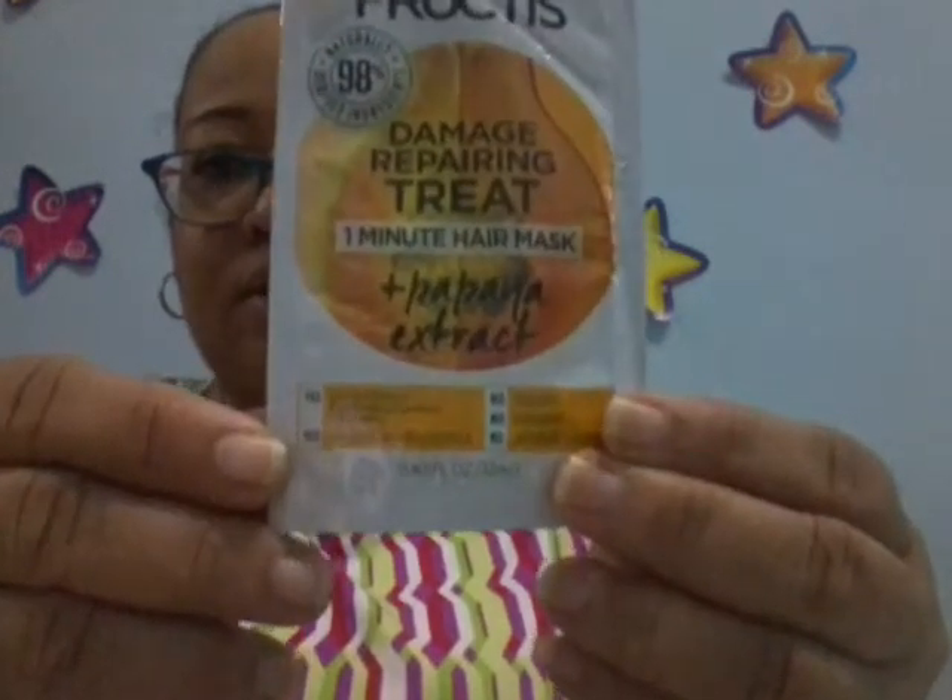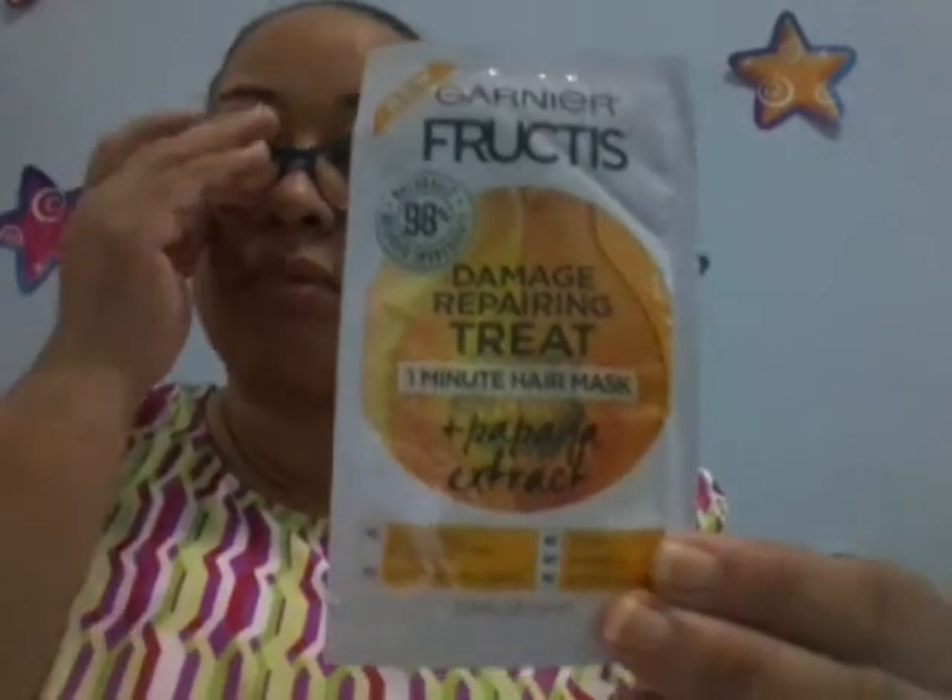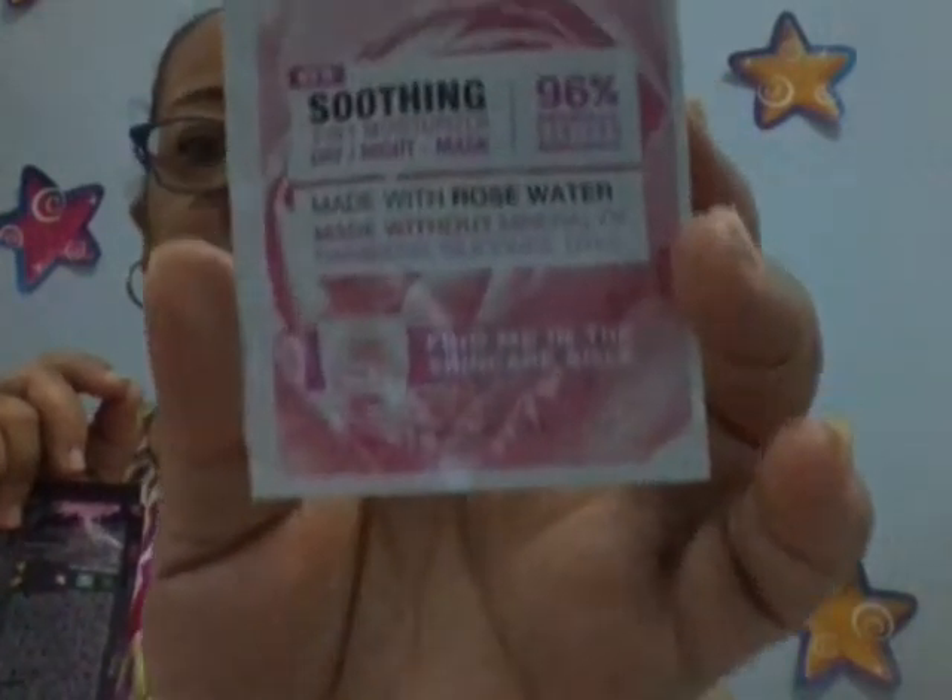Then I got this Garnier Fruities Damage Repair Treatment — a 1-minute hair mask in papaya extract. And I got the Garnier Scent Skin Active Soothing 3-in-1 Moisturizer Day-Night Mask. Made with rose water, and made without mineral oils, parabens, silicones, and dyes. So I look forward to this.